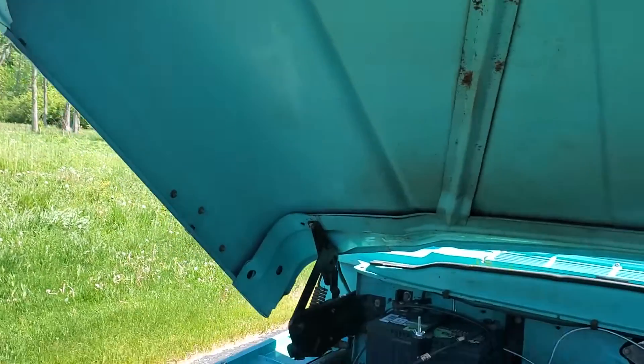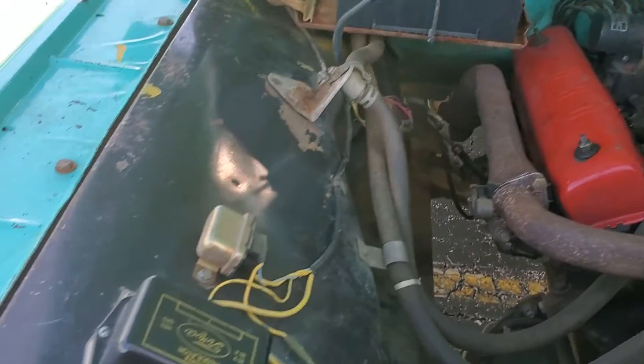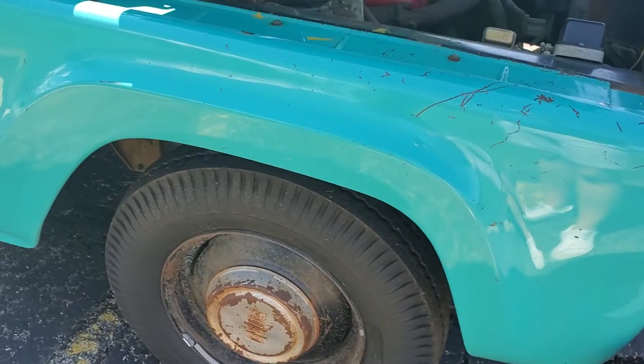Underside of the hood is beautiful. Just a nice, really original truck. Probably the nicest front fenders I've ever seen on a 59 or a 60. They are clean.